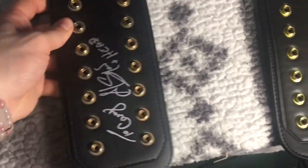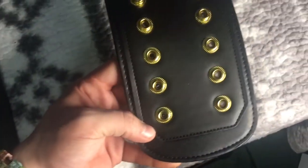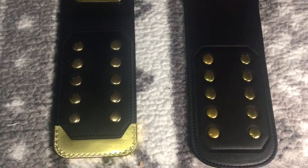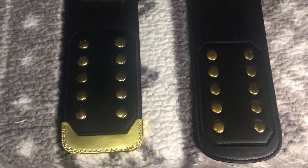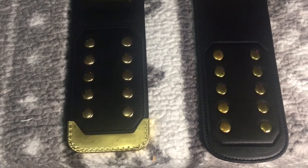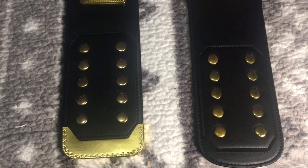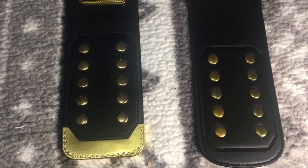They are both stitched on, and even to this day still being stitched on — a major downside, but it is what it is. Taking a look at the female snap boxes, the WWF is on the left with a gold tip that I installed, and then no gold tip on the WWE Shop version on the right. Thinking about adding one to that, but not 100% sure.